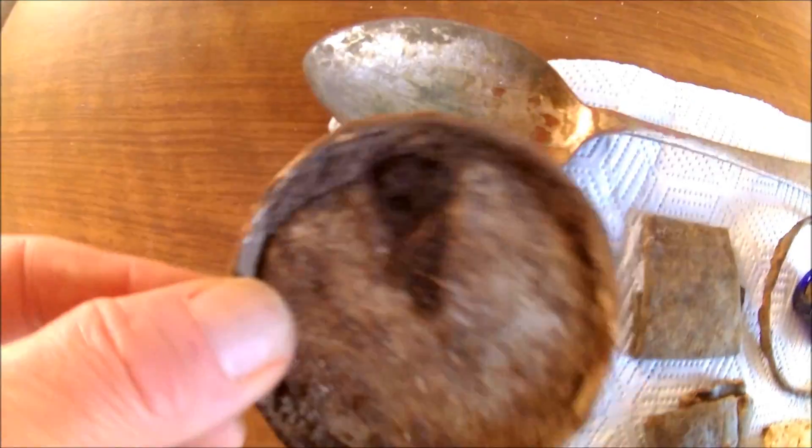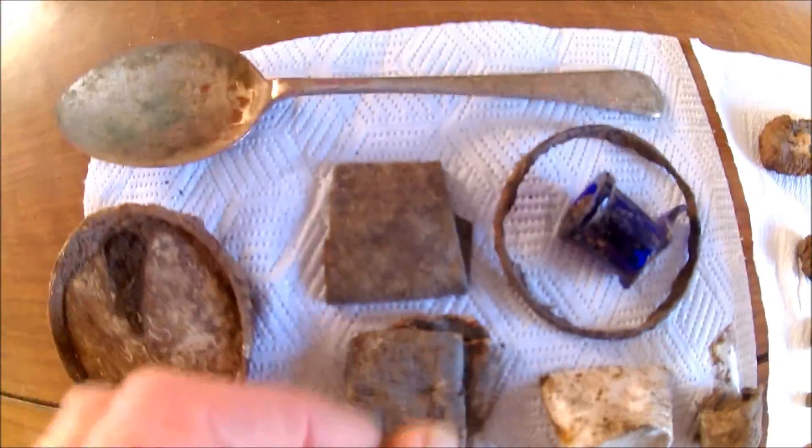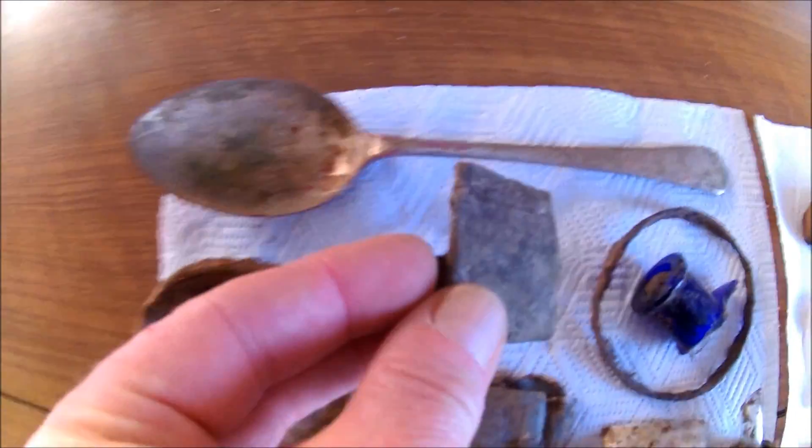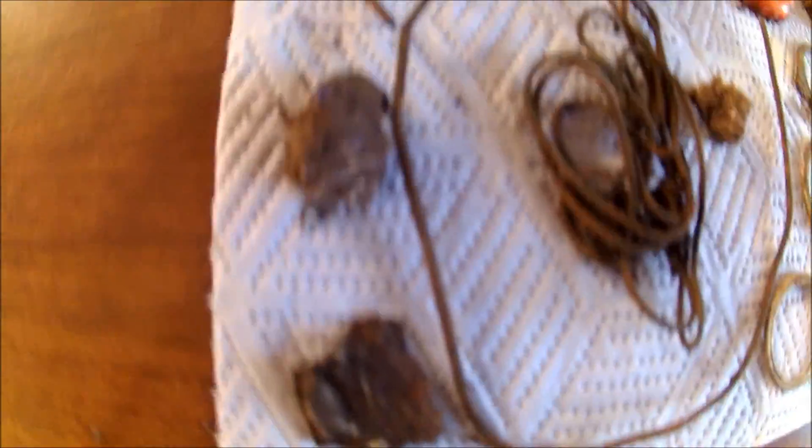Two pieces of lead — quite chunky — not sure what they were doing there. A nice array of bottle caps, just your usual array. What looks to be like an old valve, perhaps out of a valve radio or something like that. A toothpaste container or something, tear tabs, bottle caps, and pieces of wire — and that's about it.